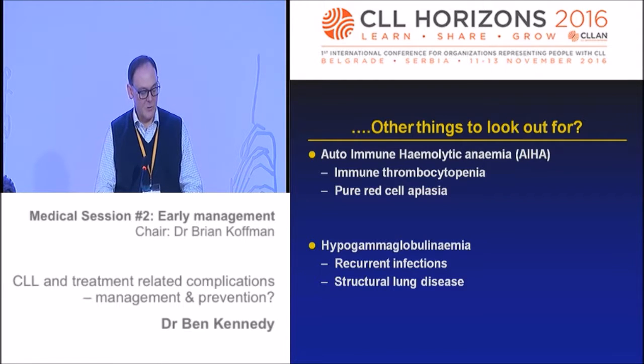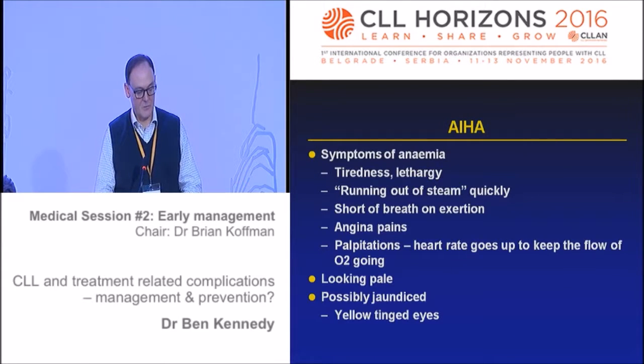Another key problem in CLL - either untreated or treated - is hypogammaglobulinaemia, which leads to recurrent infections and can lead to structural lung disease such as bronchiectasis. Symptoms of anaemia include tiredness, lethargy, and running out of steam. You can start off okay but very quickly find your muscles ache, you're tired, you can't do what you're doing.